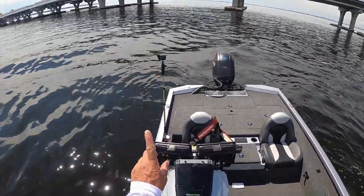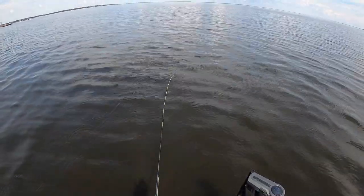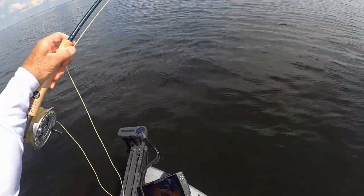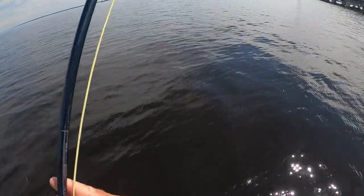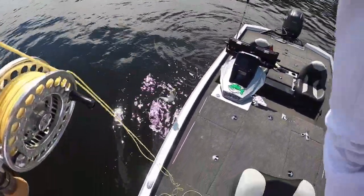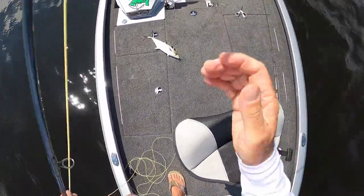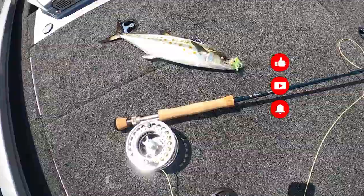Remember, you're just one cast away. There we go, baby! There we go, another one! Come on, let's go! A little Spanish mackerel on the fly. Let's go, baby! Come on — get up and over. There we go, there we go, nice one. Around the fly rod, baby!